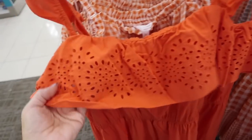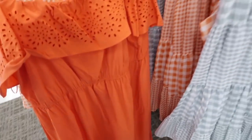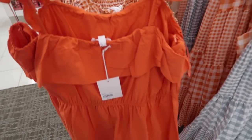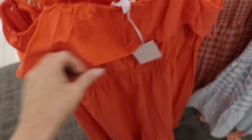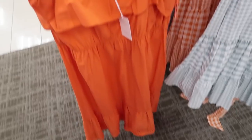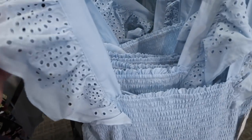Also seeing a new little eyelet dress — square neckline, little eyelet tier with the flutter sleeve, elastic in the waist, tier at the bottom, also has pockets, and the same fit through the back but no eyelet on the back. Normally $64, also going to be 20% off.